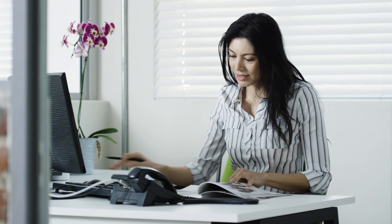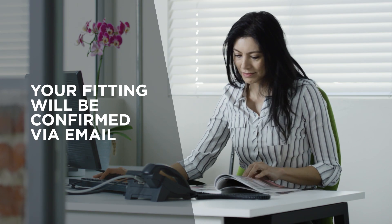You're having a fitting with ImageMaker's corporate wear. Here's what to expect. Firstly, you'll receive an email confirming the date and time of your personalized fitting.